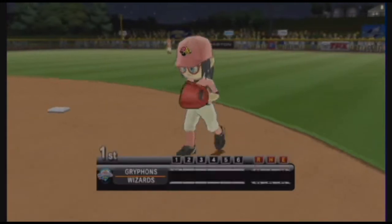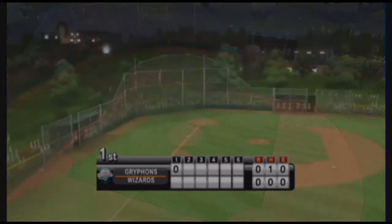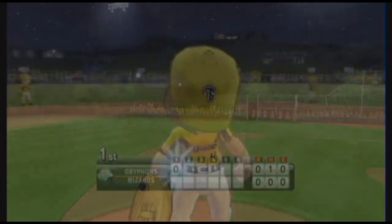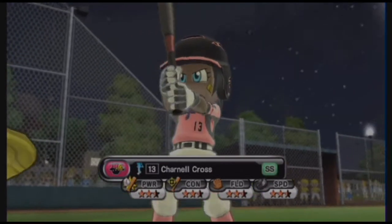Some fans out in left field are already singing 'Take Me Out to the Ball Game.' The great part for them, of course, is they're already here. Bottom half of the first inning. Leading off at shortstop, number 13.